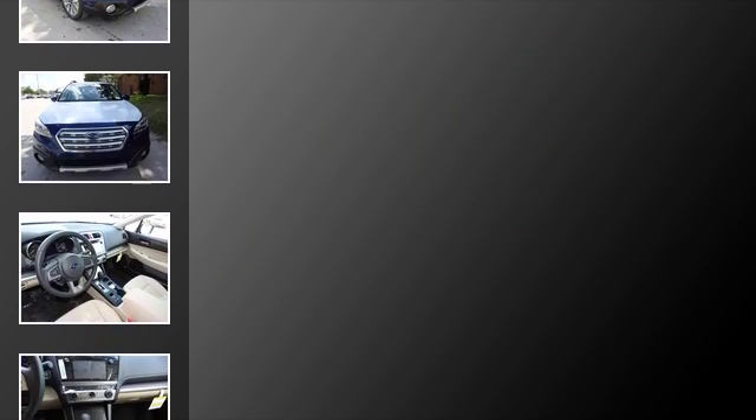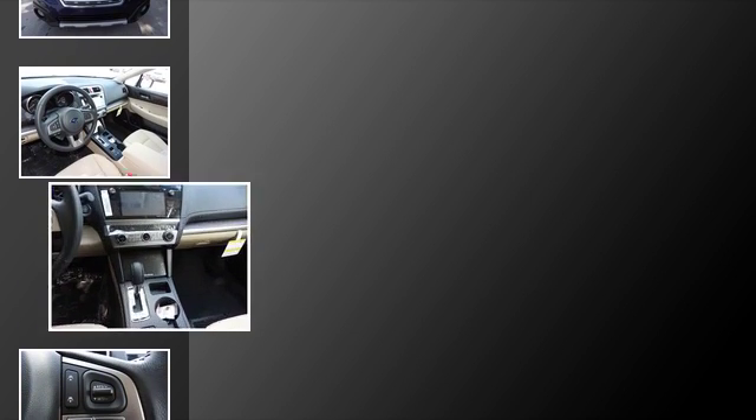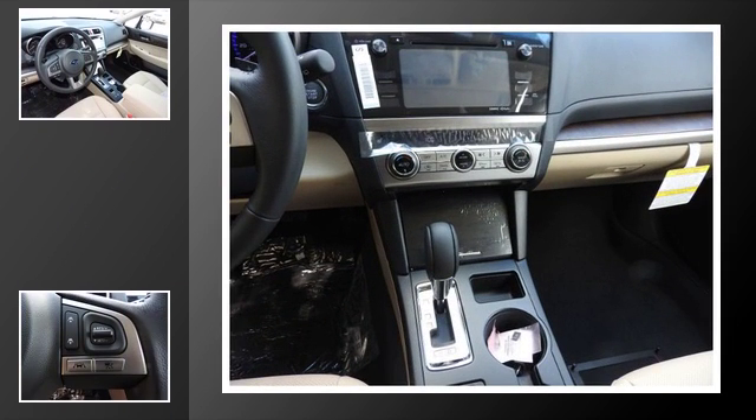All of the following features are included: traction control, xenon headlights, leather seats, an anti-lock braking system, a sunroof, and power windows.